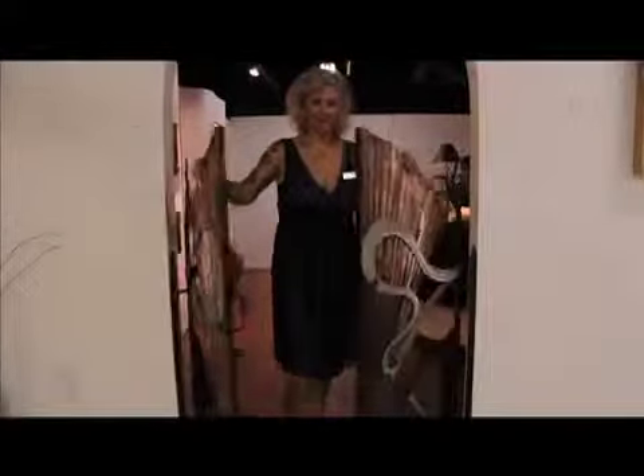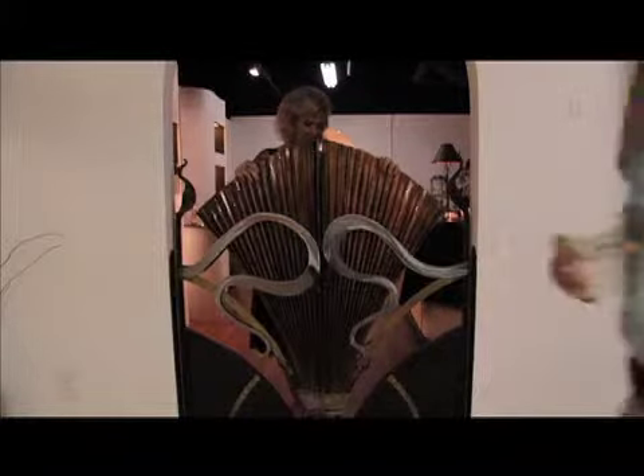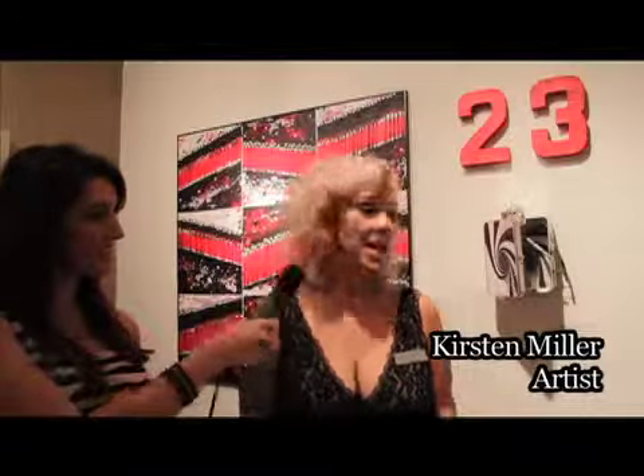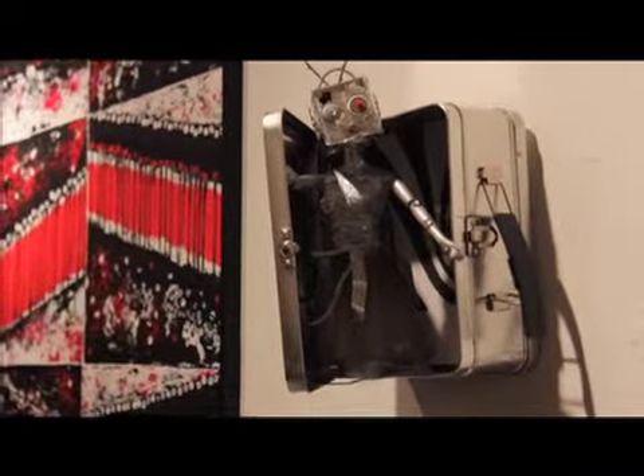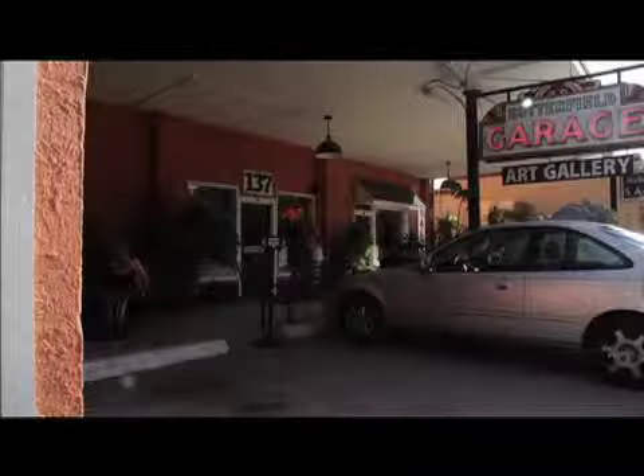I'm here with Kirsten Miller, another artist at Butterfield. Can you tell us about your piece right here? This is called Coming Out of a Downward Spiral. I like to take something that's retro themed — take a Barbie doll, maybe anything I can to keep it from going in a dumpster, change it around, add some pieces to it. Coming out of a downward spiral, it's just coming out of a tailspin, escaping from it, opening the door again and seeing the light. Thank you.